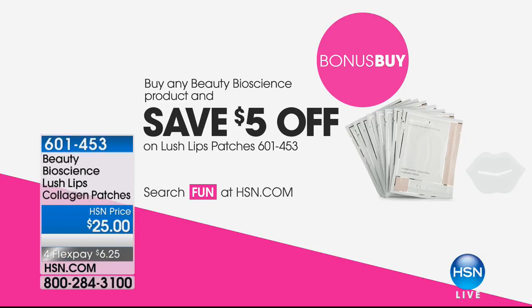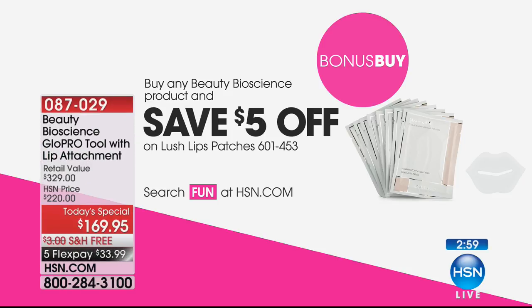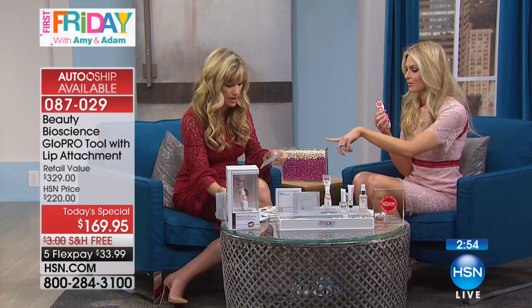The lip patches are $19.95. I will sleep in these — think of it like a hair mask for your hair. If you have cracked, dry lips and have lost moisture, you wear these for 15 minutes before lipstick or sleep in them overnight. They are completely restorative for moisture.